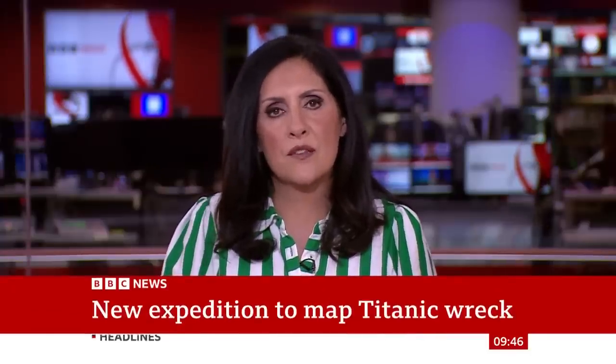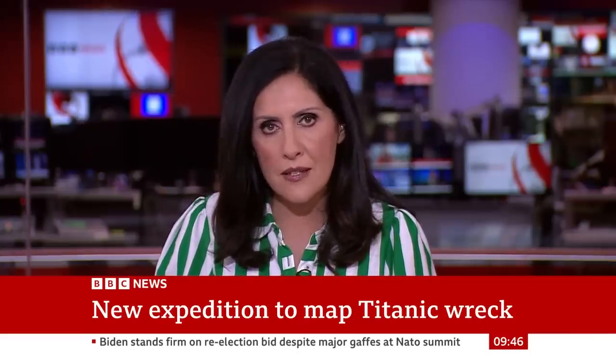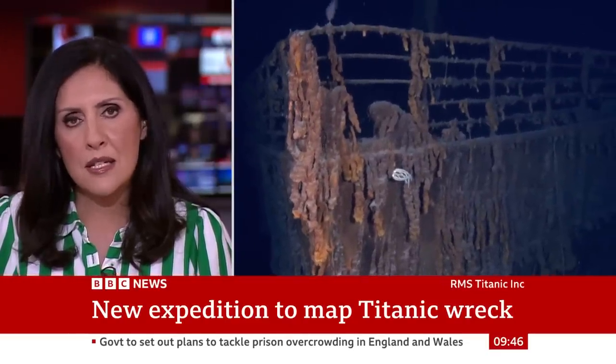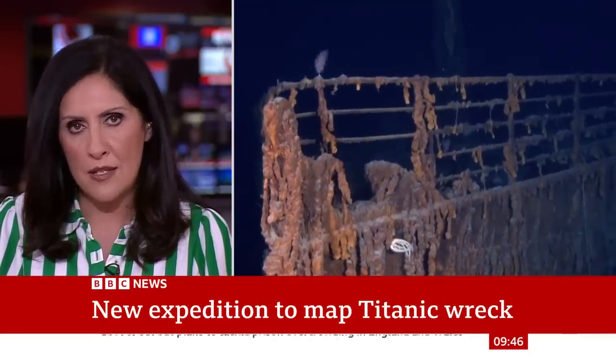Right now, more than a year after the loss of the Titan submersible and its five passengers, a team of explorers are preparing to return to the site of the wreck of the Titanic. The mission will see an unmanned craft carry out a detailed 3D scan of the world-famous shipwreck over several weeks.